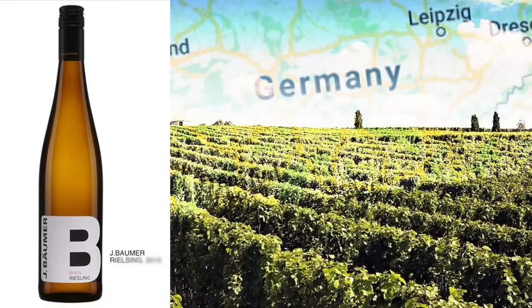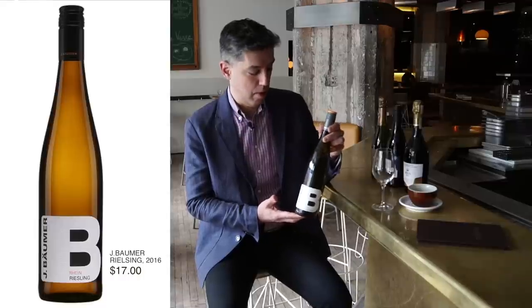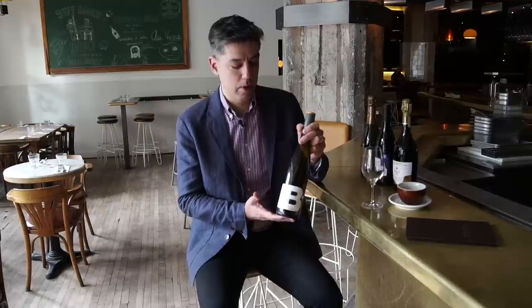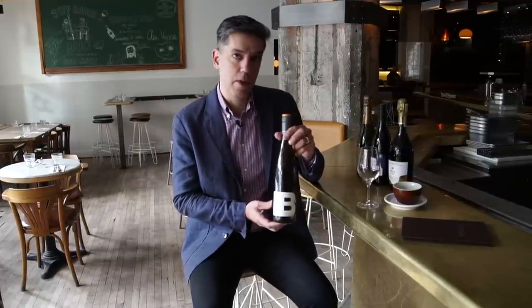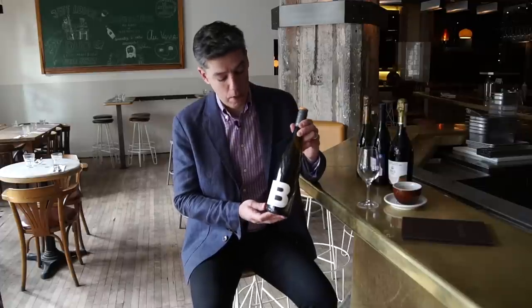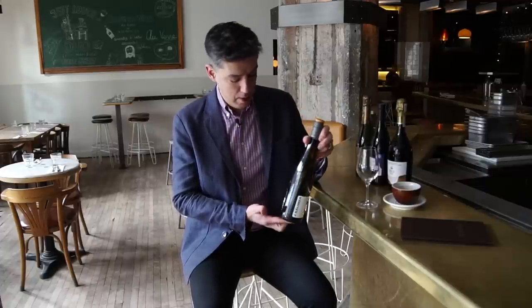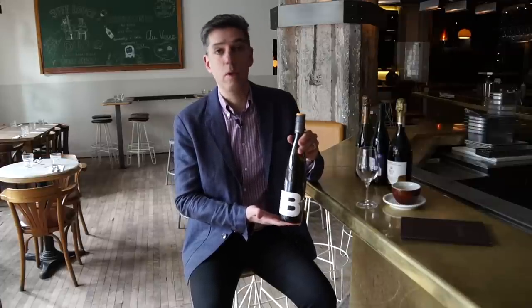This one's from Germany. It's a Riesling, which is a very somewhat challenging style for many people. They don't often like to hear the words 'slightly sweet' and 'white wine' together. But I like to designate these as off-dry rather than sweet white wines. There's a little bit of residual sugar. What I love about these wines is that they're very low alcohol — 9%, often even lower than that.